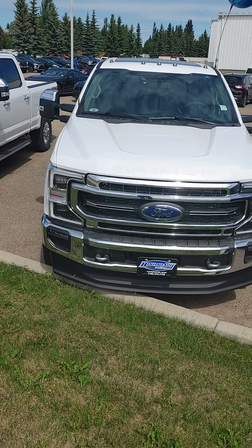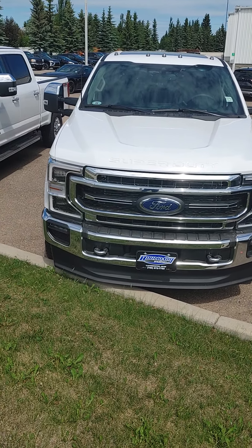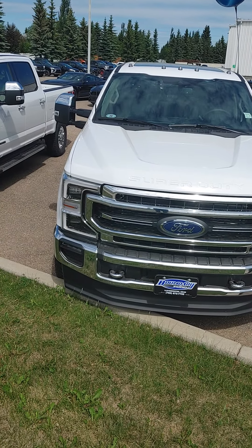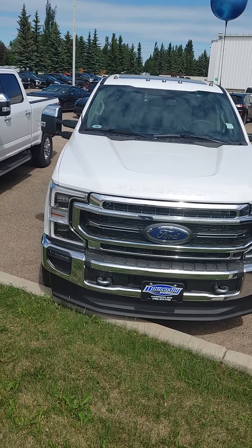Hey, Cory here from Boundary Forward. Just going to do a quick walk-around video for you of this 2021 F350 Lariat we have here. Going to go through some of the options and accessories on it, then send it off to you via YouTube. It'll take about 3-4 minutes and we should be done.